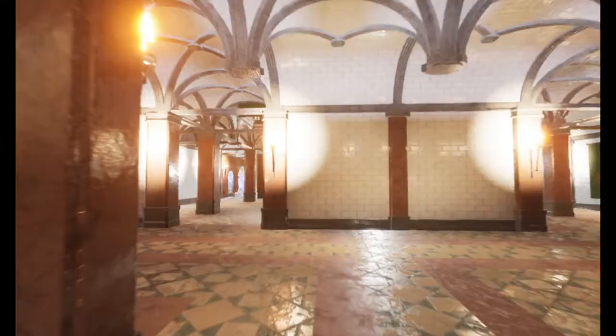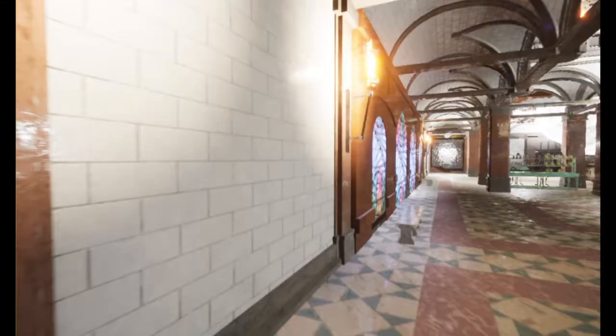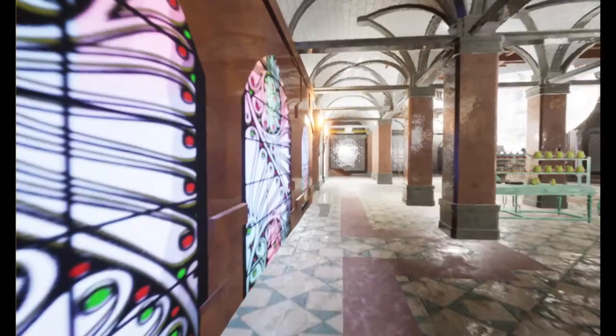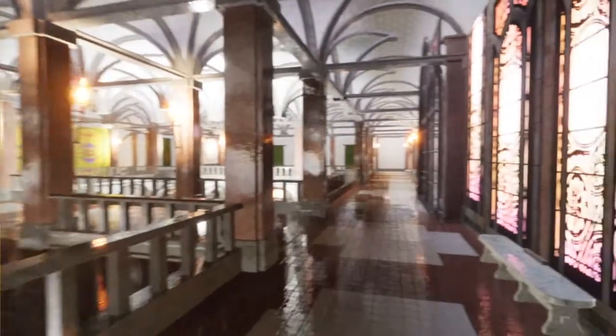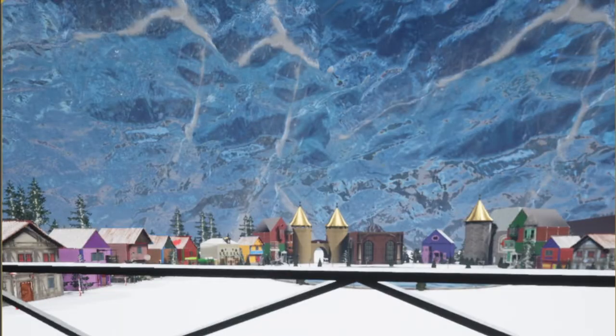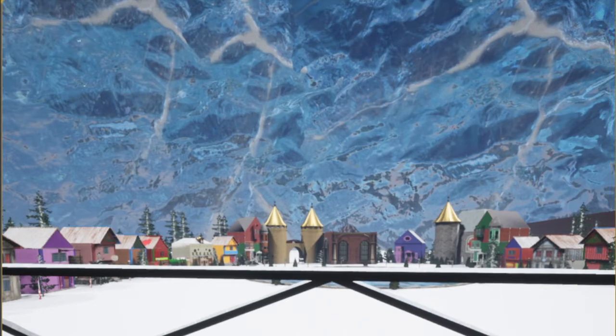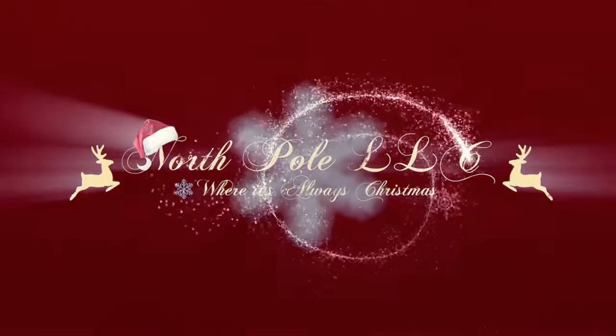I want to thank you for joining us here at the North Pole and joining me on this tour of the North Pole workshop. Don't forget to write your letter with your wishes and dreams. We here at the North Pole are excited to continue to make toys and presents for believers all around the world. Remember to be nice and spread Christmas cheer all through the year. Ho ho ho! Thank you for joining us, and Merry Christmas!